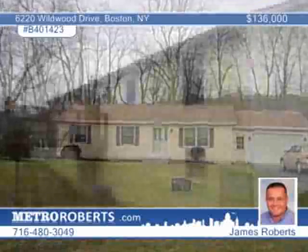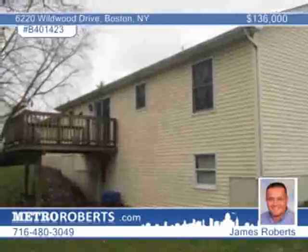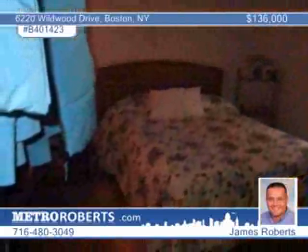James Roberts invites you to see the difference in this nice three-bedroom ranch in Boston. Features include a new roof, hot water tank, huge deck, central air, and a walk-out basement. Cherry floors adorn the large kitchen. This home has open living spaces and wonderful flow and function. Arrange to see it in person with James Roberts.